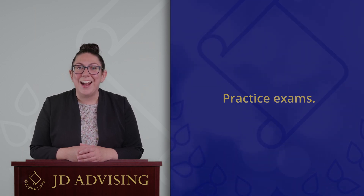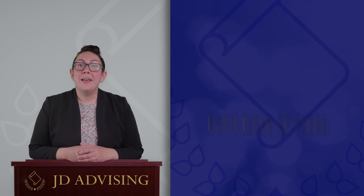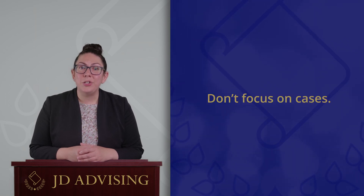By figuring out what you need to improve during this study period, you'll be able to write a stellar answer on the day of the actual exam.